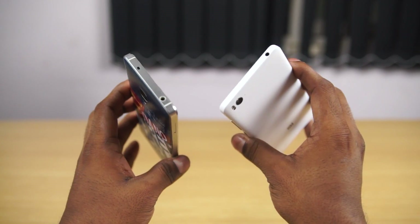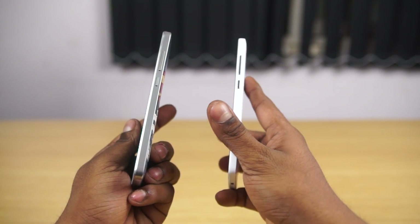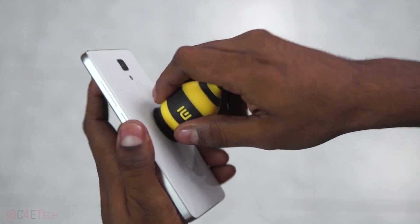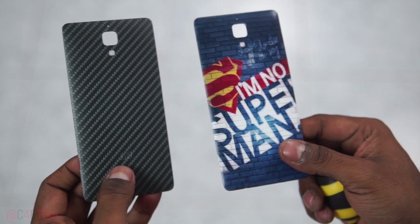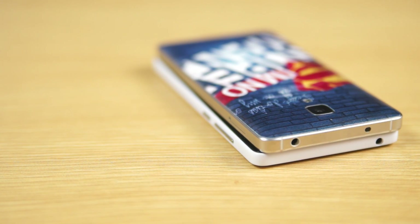Let's start with the build. The Mi 4i sports a unibody polycarbonate build compared to the metal and plastic back of the Mi 4. The Mi 4 feels more premium and allows for swapping back covers, but is heavier by about 20 grams. The Mi 4 is also taller and thicker, while the Mi 4i is a little wider.